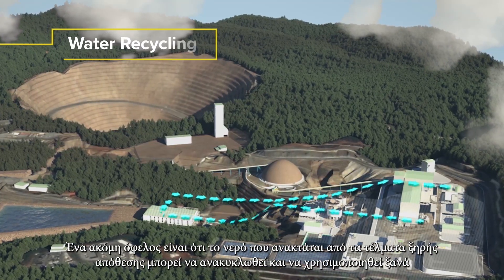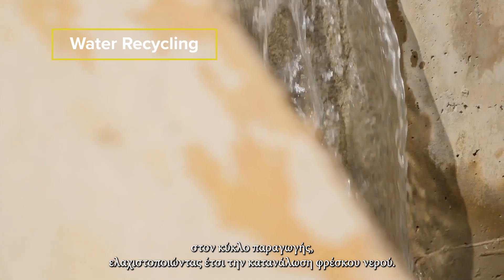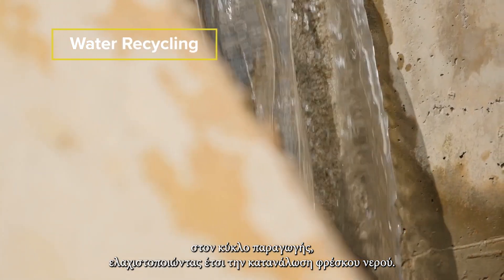Another benefit is that recovered water from the dry stack tailings can be recycled and reused in the production cycle, which helps minimize the consumption of fresh water.